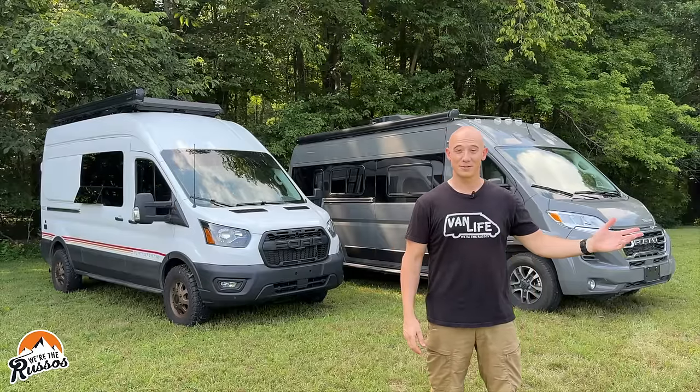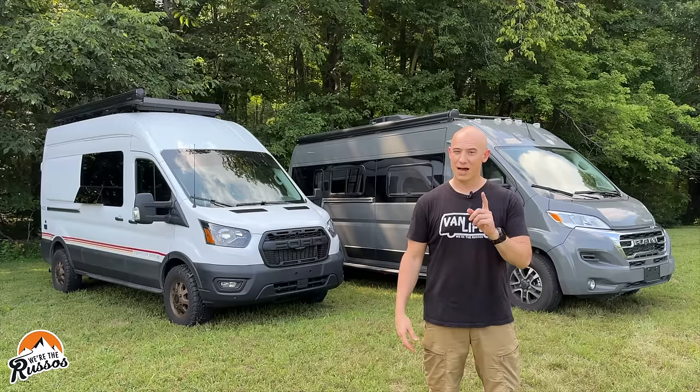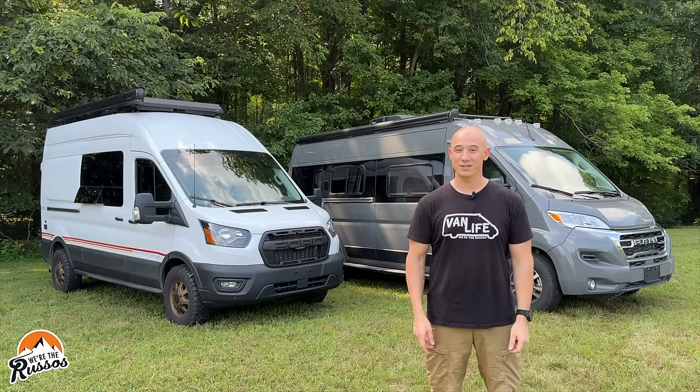Transit versus Promaster — which is the better platform for a camper van build? I've spent time in both and today I'll share my thoughts with you.